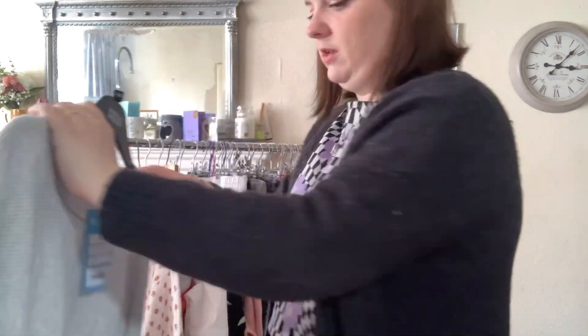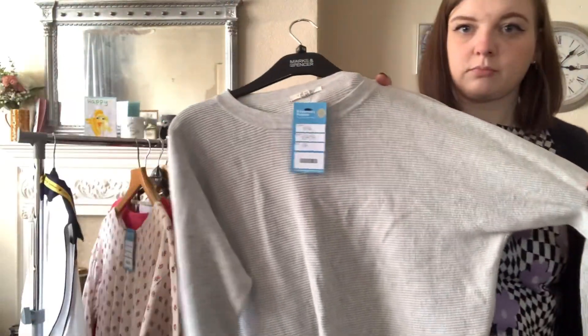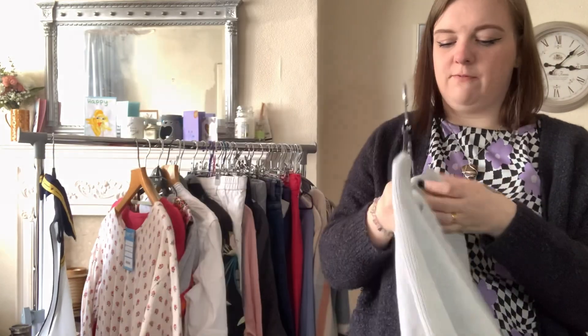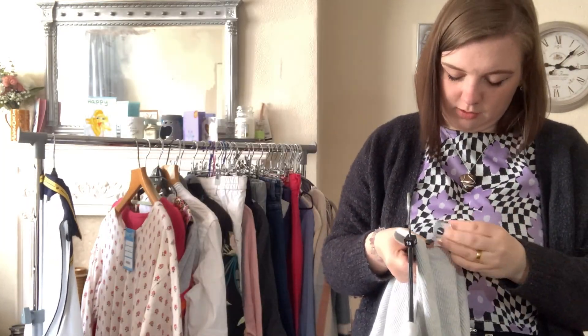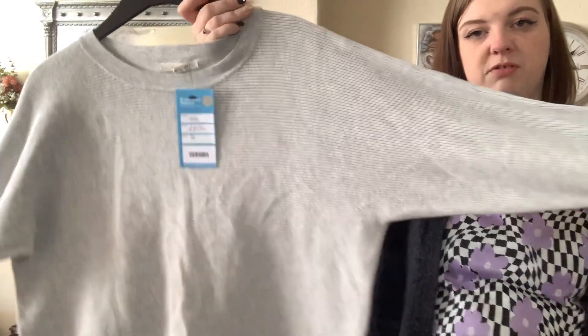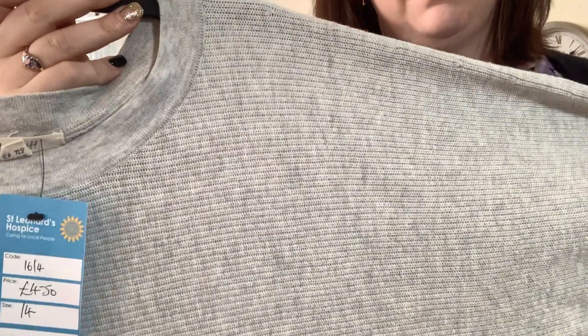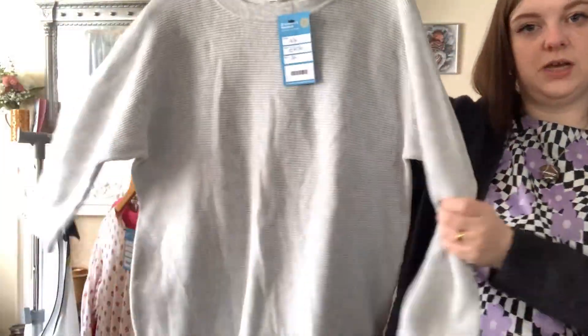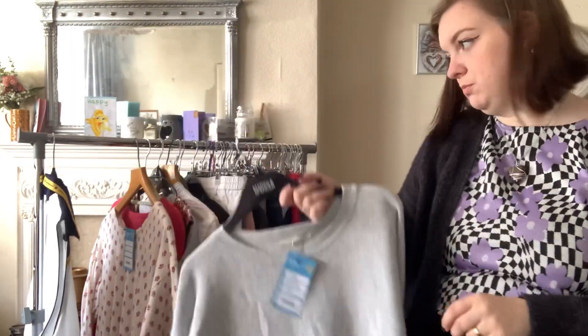Then we've got some more White Stuff — another knit. I feel like I'm forever showing you White Stuff! This is 100% organic cotton, like a ribbed knit. It was £4.50 and hopefully around £20.